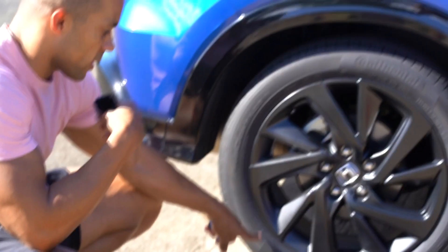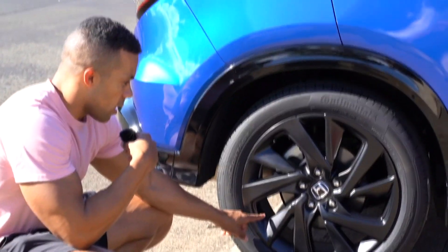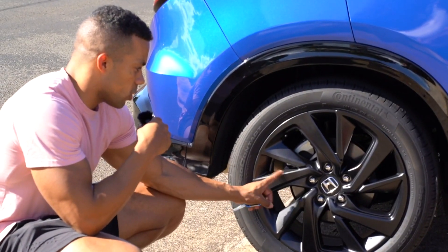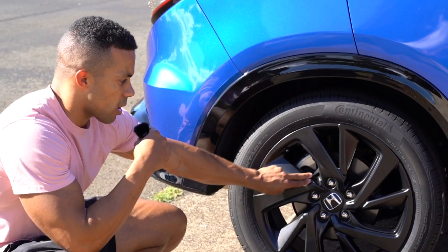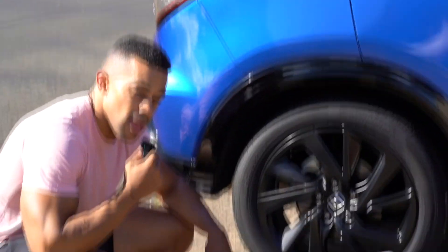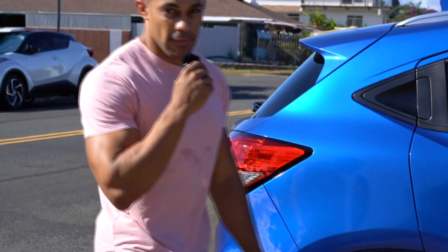The rim is fixed. They sanded it down and painted over it — took about 40 minutes to an hour total. The only thing is the paint is a little different from the stock paint that came on the rims, but it's okay. There are no more scratches. Let's go inside because it's hot, and I'll finish out the video covering what we learned about the rim damage.